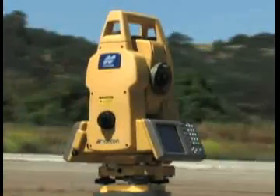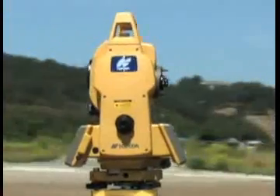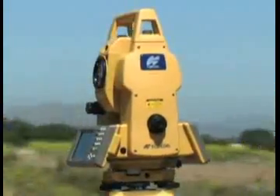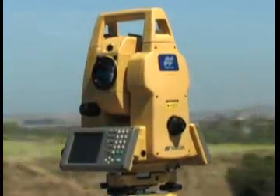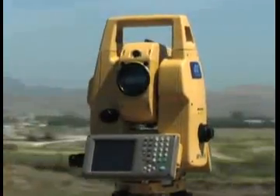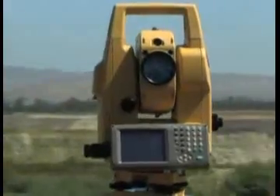The integration of digital imaging with the precision reflectorless performance of the GPT-7000 series total station will truly revolutionize positioning — from surveying to construction, to GIS, to forensics, to research and more. The GPT-7000i can offer you speed, accuracy, and abilities you've never had before.